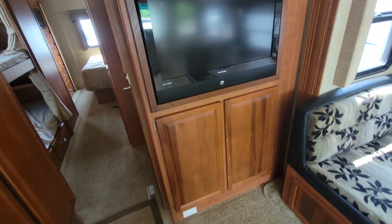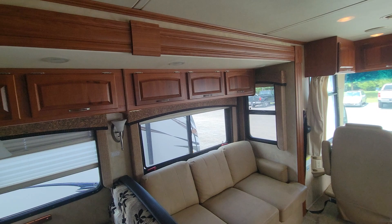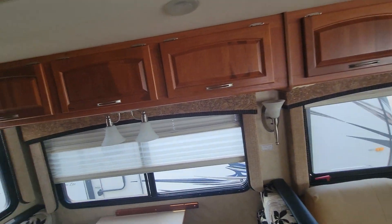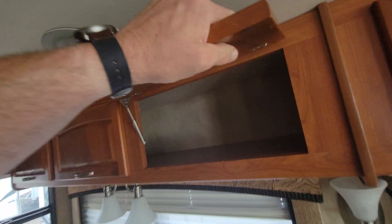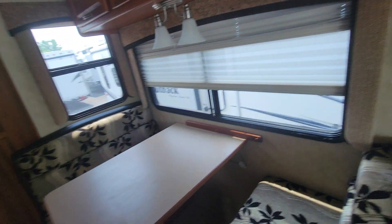Got a TV over here — a flat screen TV, which is an upgrade. Really nice woodworking in the coach with these cherry cabinets. Solid cherry wood throughout, and they really did a nice job on it.